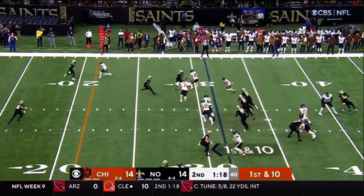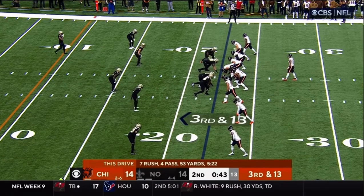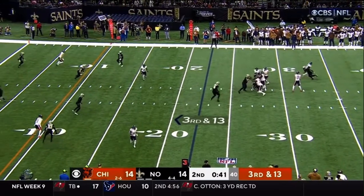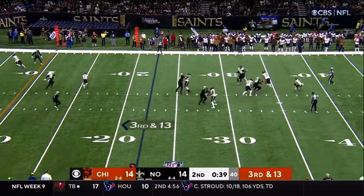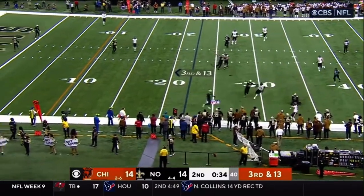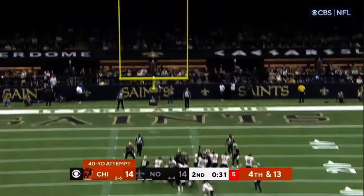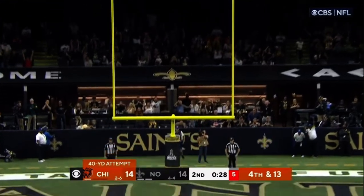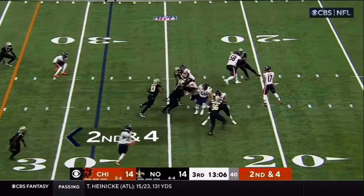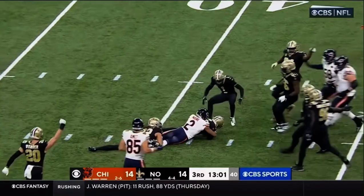Bajin gets it out quickly — there is Mooney again, and Mooney picks up a first down. Timeout called with 43 seconds left. Bajin just standing in there, chased by Jordan, going backwards, trying to keep the play alive, and throws it away. Santos off the upright — no good. Second and four, Bajin — wide open over the middle is DJ Moore, but the football comes out and the Saints have it.